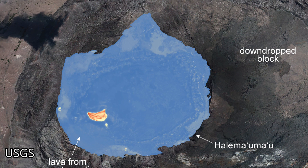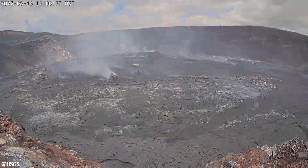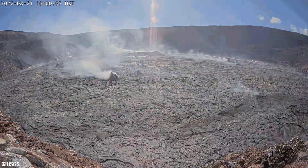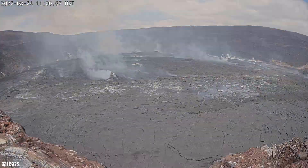Another contributing factor to the slowing down of the rise of the crater floor is that lava is moving laterally on the north and the southwest part of the lava lake, covering the low-lying areas. This is the B-1 cam facing towards the west, and you can see that starting on the 15th of August, the crater floor hasn't risen much — only a few feet or about a meter.